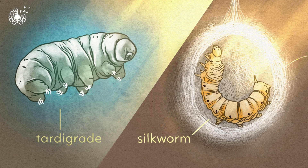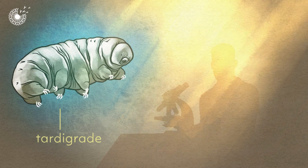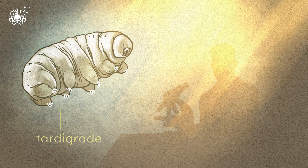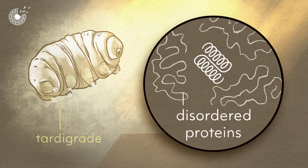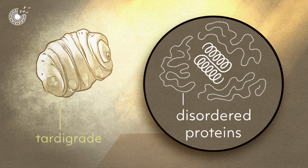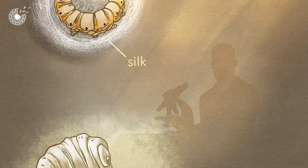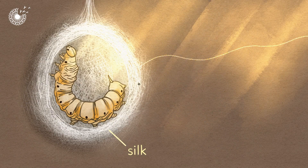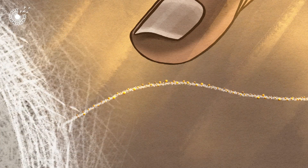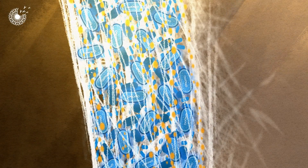Scientists from a company called Evu Biologics studied the way that tardigrades survive in extremely dry environments, using disordered proteins to protect their cells as they lose water. They then found that silk made by silkworms has regions of disordered proteins too – and it's sticky. So it can be used to protect microbes from desiccation and to bind them to seeds.